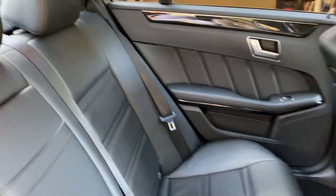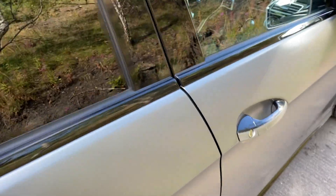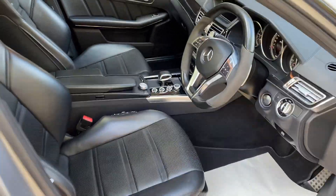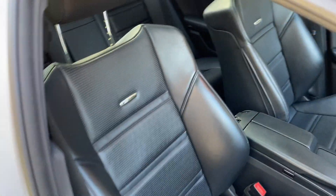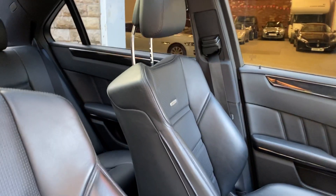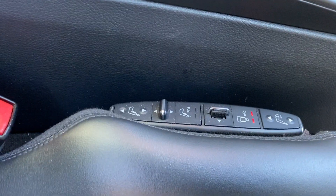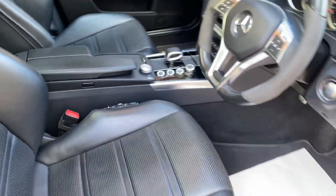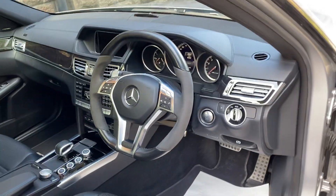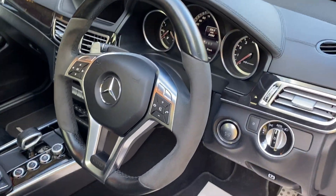And then the other seats. Got the dynamic seats in it as well — if you can see there, there they are. Massaging, pulsating, and also the sides blow up as you corner so it keeps you in the seat, if needed.